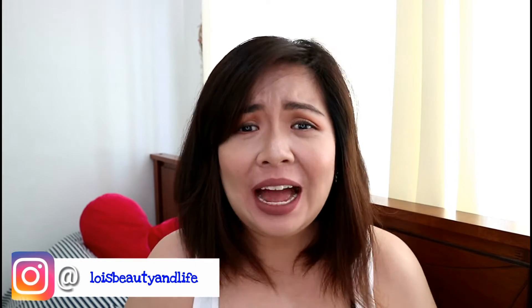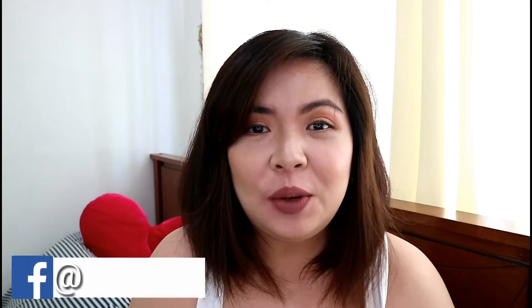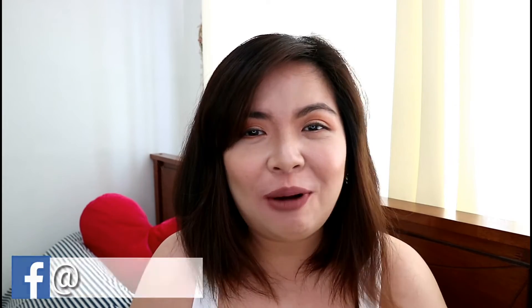Hey gorgeous, Lois here and welcome to my channel. In today's video, as you can see from the title below, we will be doing a quick review and first impressions of some beauty and makeup products that I've been given by Magical Posh Cosmetics. So if you want to know more about these products, just keep on watching.